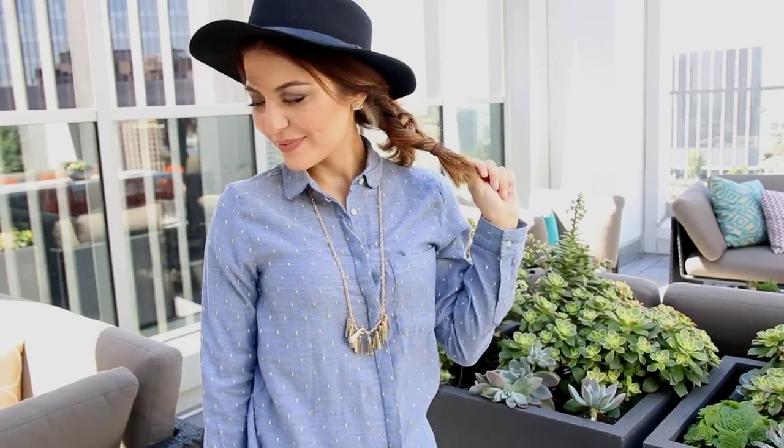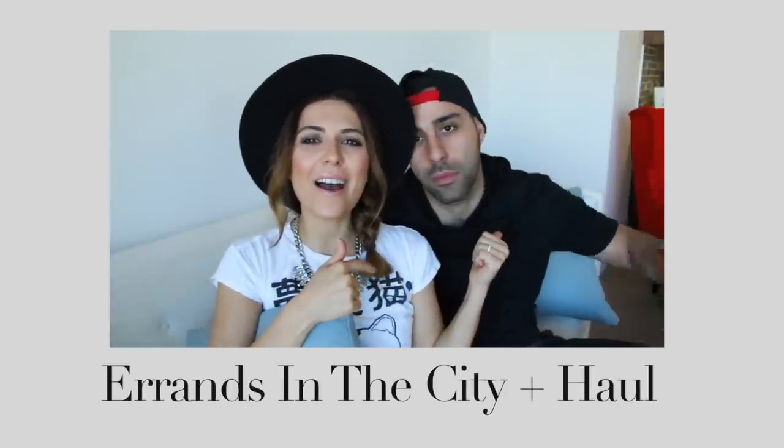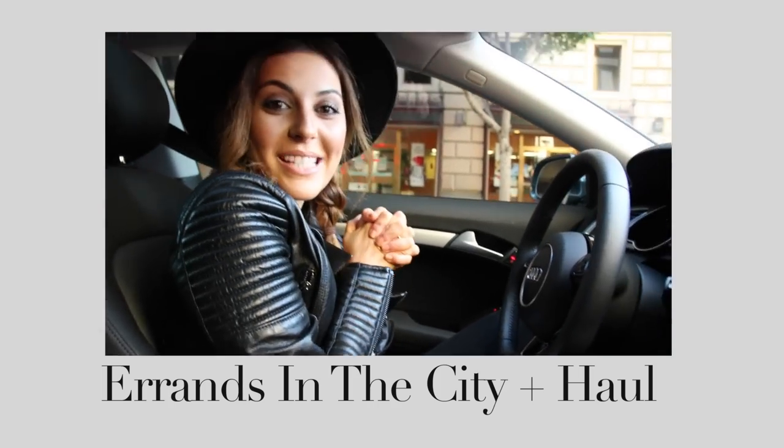Thank you so much for watching, I will see you guys soon — love you! Hey guys, welcome back — today I have KB in the house! First stop is Target, we're going to pick up some stuff that we need.